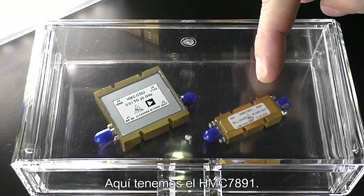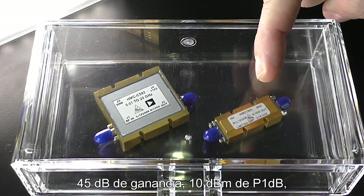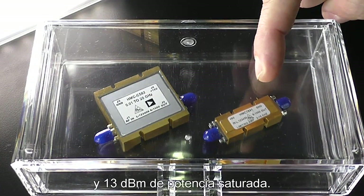Right here we have the HMC7891. It's a 2 to 18 gigahertz limiting amplifier — 45 dB of gain, 10 dB of P1dB, and 13 dB of saturated power.